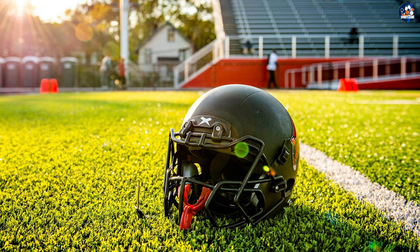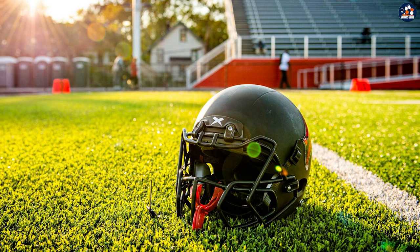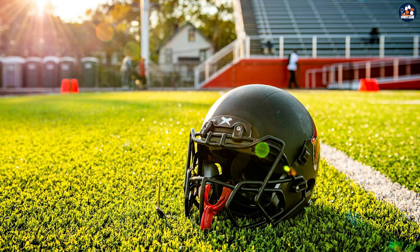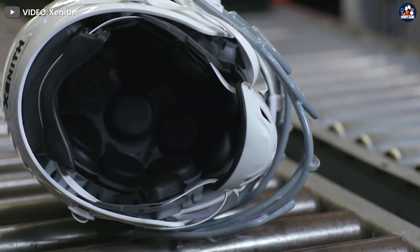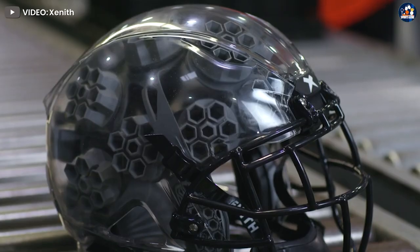Without question, Zenith has covered this helmet from every angle imaginable. We hope you found our in-depth review helpful and informative. Comment below if you have any questions about this review or explanation.